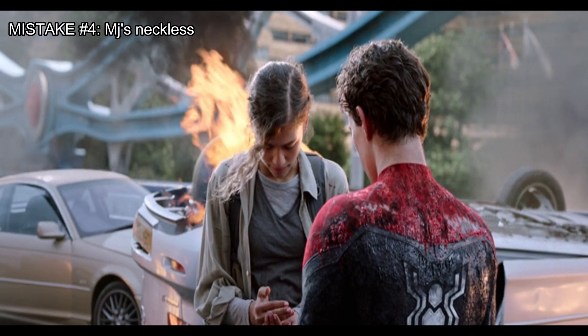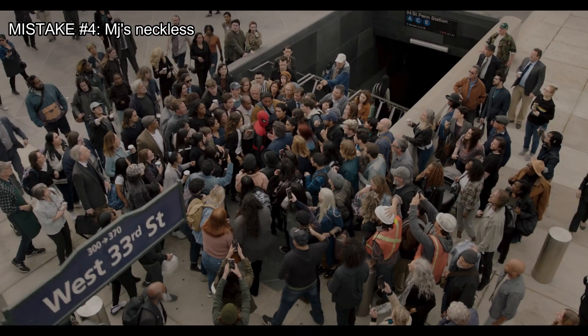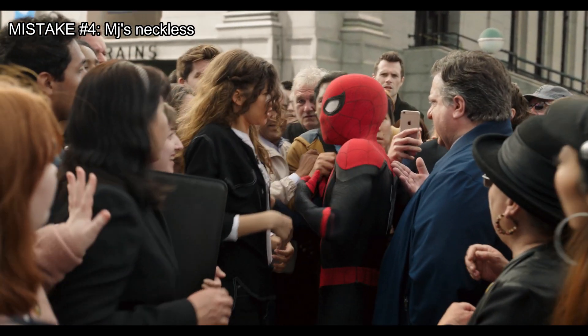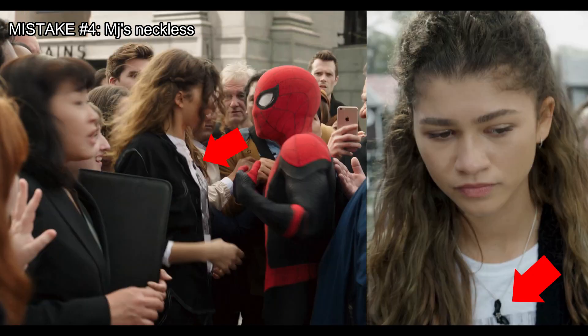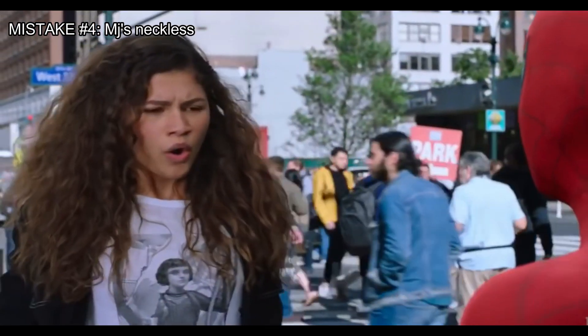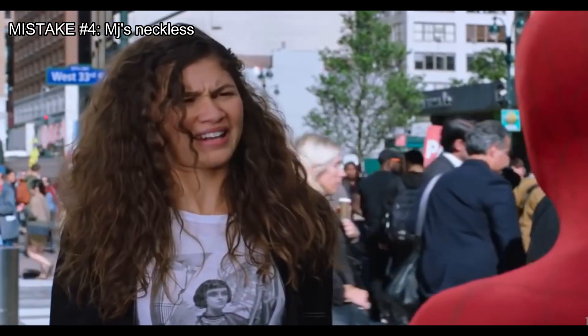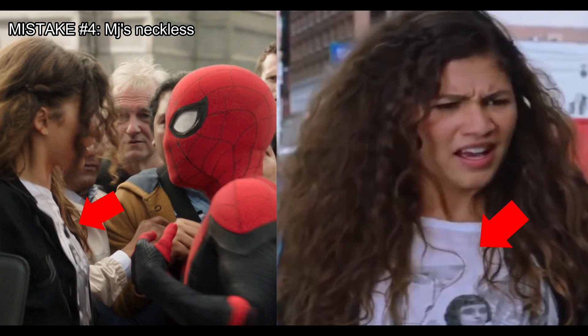Remember the necklace Peter gave to MJ at the end of Far From Home? When Peter's identity is revealed, we can see that MJ is wearing the necklace. But at the end of Far From Home, MJ was not wearing the necklace — that's a continuity error.